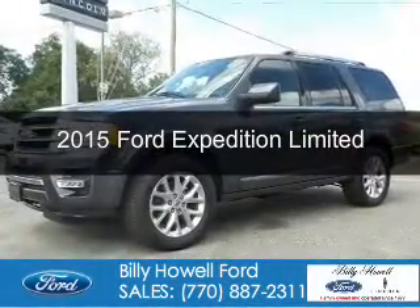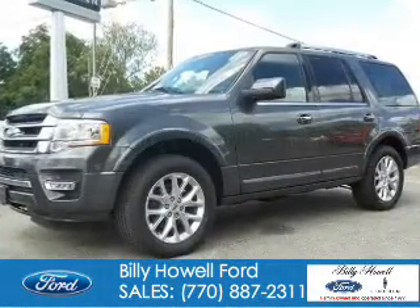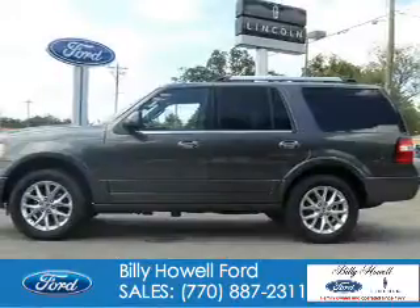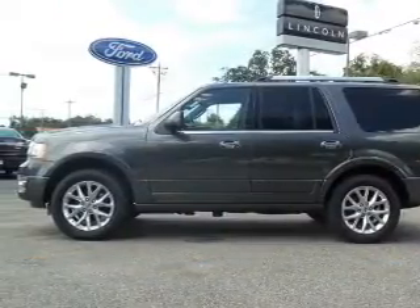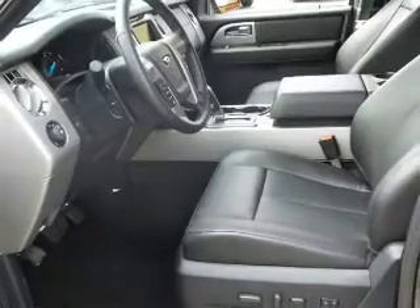This is a new 2015 Ford Expedition. It's powered by rear-wheel drive, a 3.5-liter six-cylinder engine, and a six-speed automatic transmission.